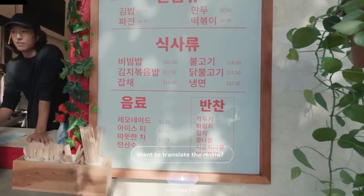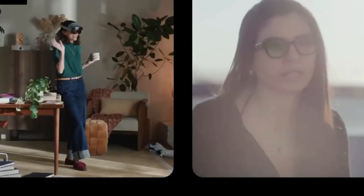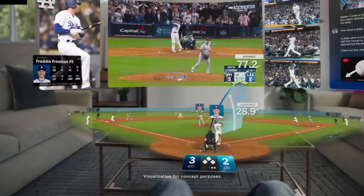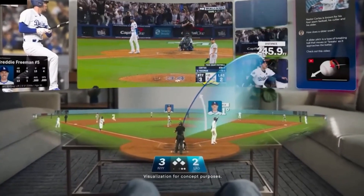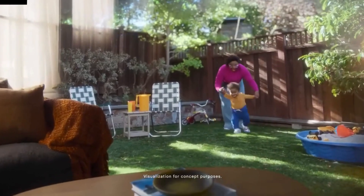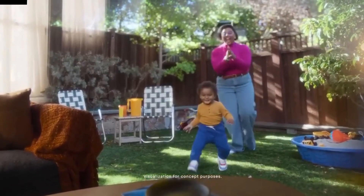While the concept is exciting, it's important to acknowledge the challenges. Creating glasses that are lightweight and comfortable enough for all-day use, while packing in cameras, microphones, and processors, is no small feat. Current prototypes are functional but slightly bulky, meaning there's still work to be done in terms of design. There's also the question of practicality — will people actually want to wear these glasses daily? How intuitive will the interface be? And perhaps most importantly, how much will they cost? These are hurdles that Google and its partners will need to address before these devices become mainstream.